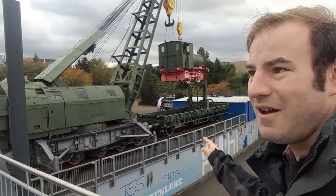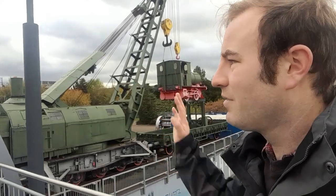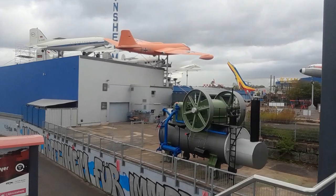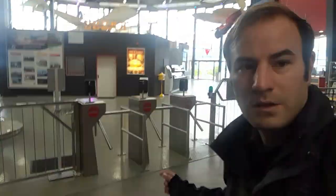Now I think it's time to go inside. I think I'm going to be here most of the day. I've just come through the turnstiles and bought my ticket. It costs €19 and considering I'm going to be here all day, I think that's pretty good value for money. Now just look at this — this is the interior of just one of the halls. I'm going to be here quite a long time.